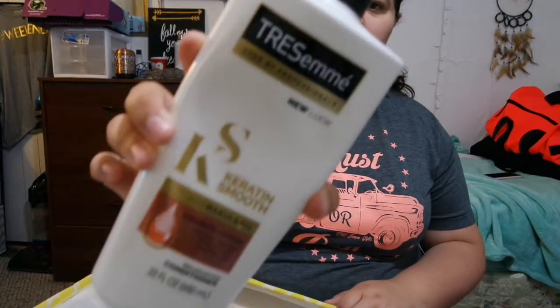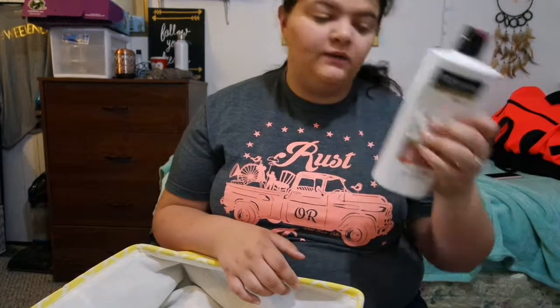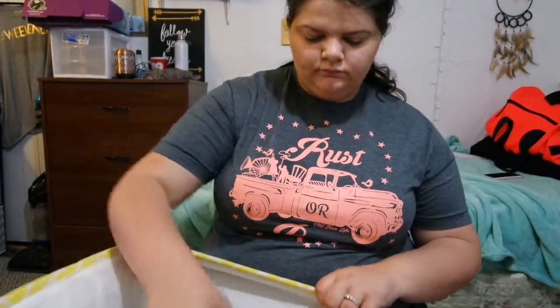Next we have the Tresemmé keratin smooth conditioner. I did not like it — it felt like my hair had a film on it, which is nasty. I won't repurchase it. There's still some in there because I just would not use it anymore.